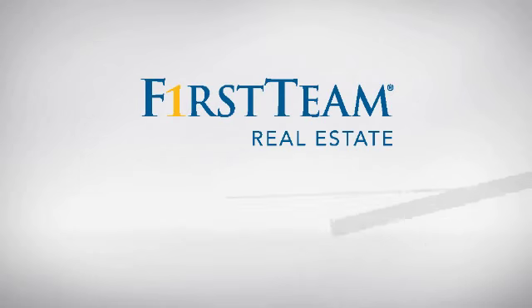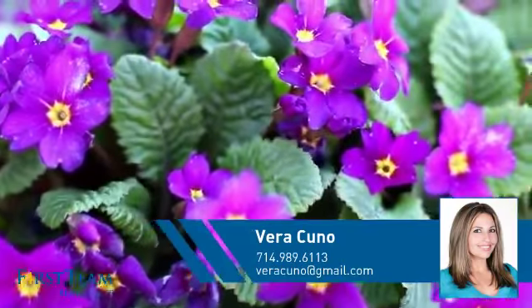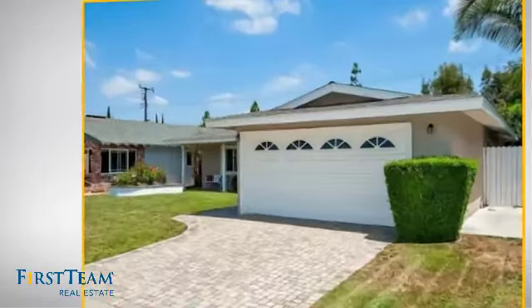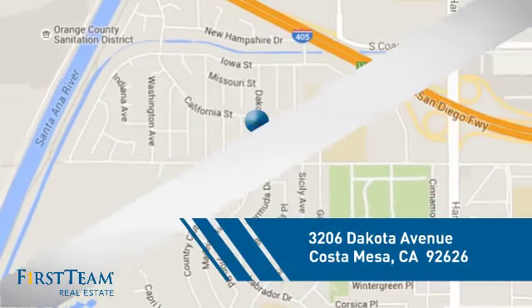At First Team Real Estate, you'll find a wide selection of listings. This video is brought to you by your real estate agent, Vera. This detached home is a great choice for families who want the privacy of their very own lot, and it's located in this area.